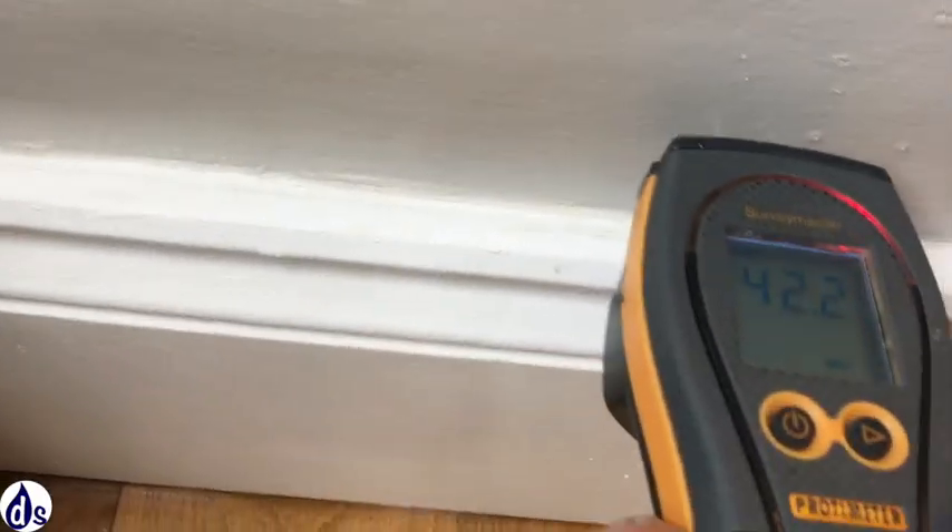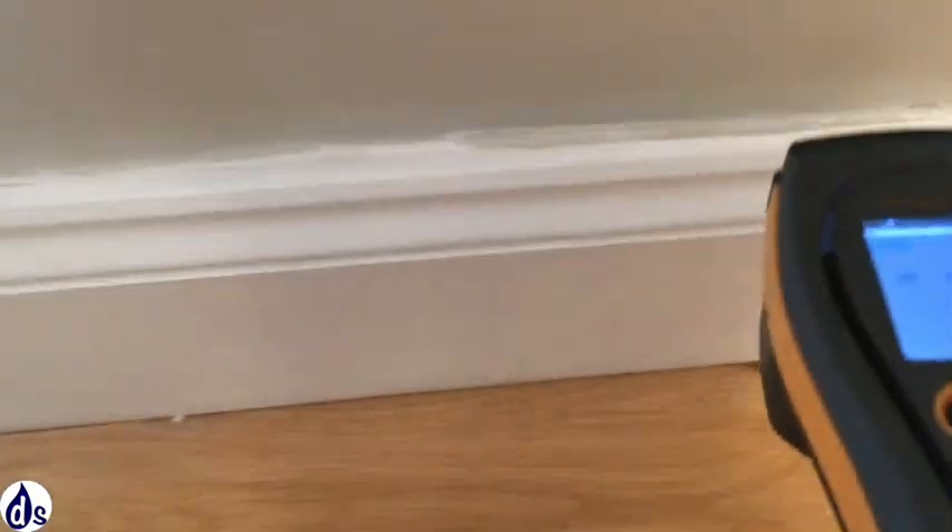Inside, we find some damp around the kitchen in the bay. We can see high readings in the right-hand corner of the bay, but it drops down on either side, suggesting that it is a leak or penetrating damp.